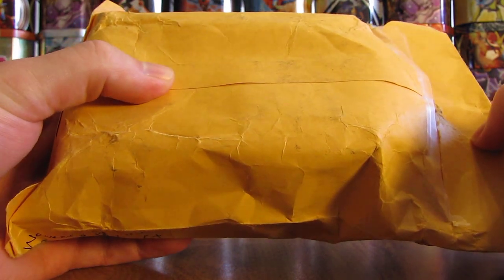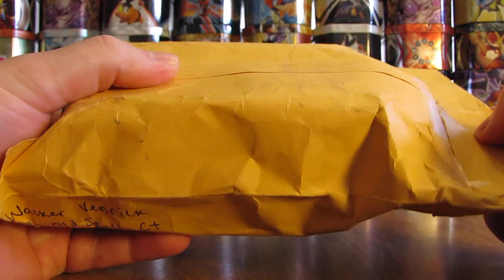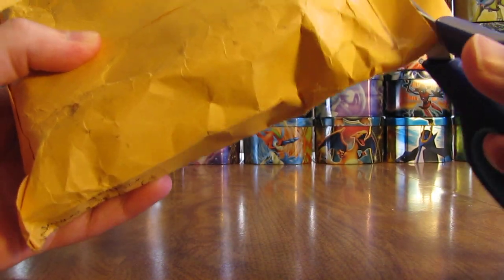Hey YouTube, this is Primetime Pokemon. I have some free cards by mail to open up today. These ones came in a nice yellow bubble mailer. Not exactly sure who they're from yet. Open it up, take a look.